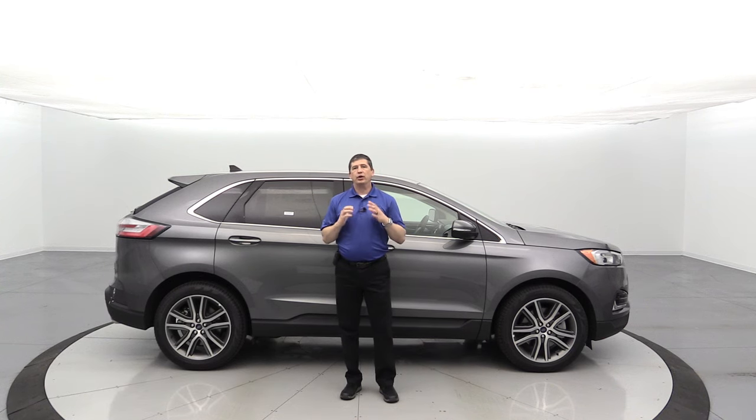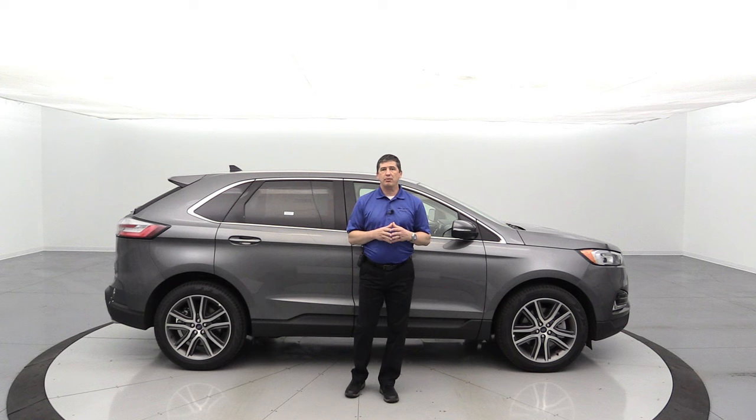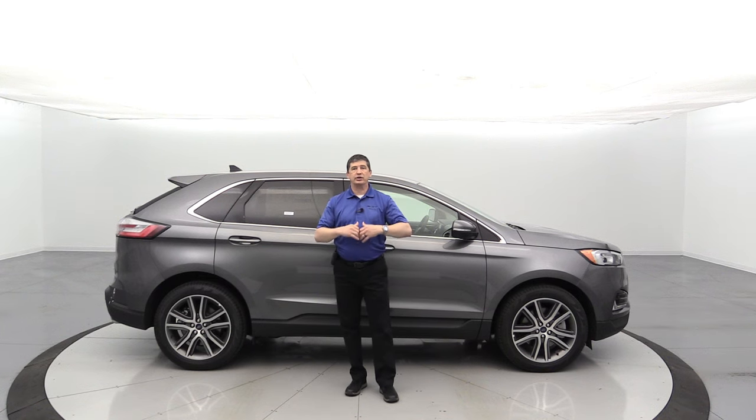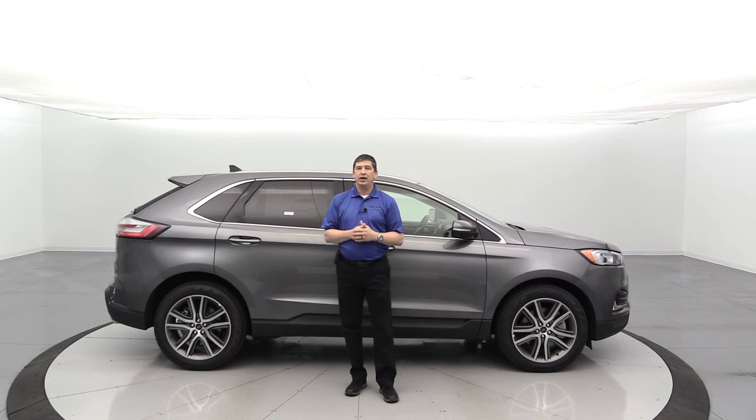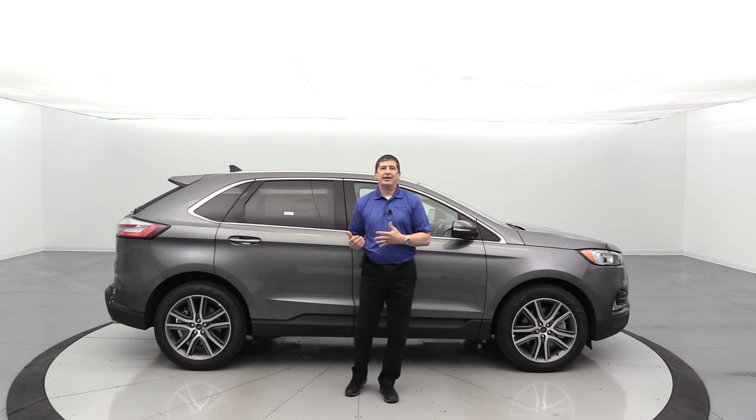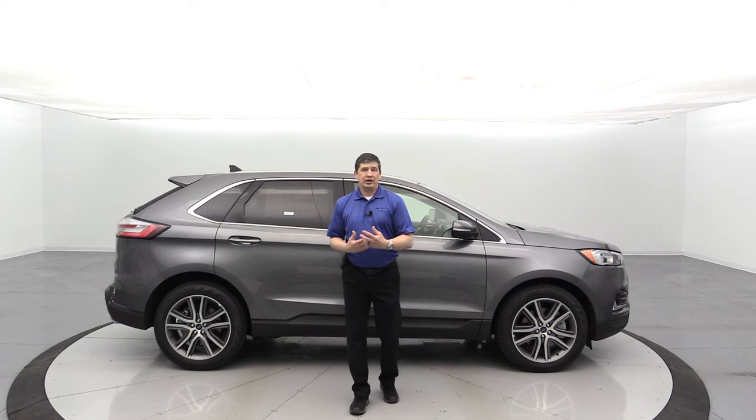Just like with this one, we're going to talk only about the titanium trim. We're going to cover the standard equipment first, talk about the different optional packages you can get and standalone options, all in one video. So if you're out there researching your Ford Edge, wondering if the titanium trim is going to be what you're wanting, stay tuned. This is a video for you.